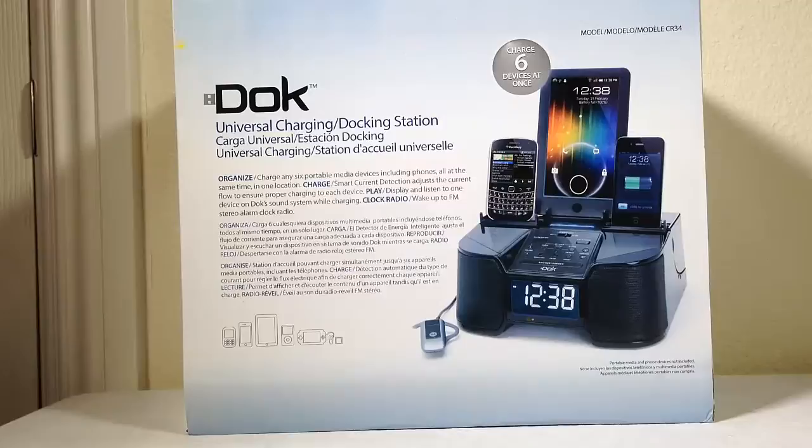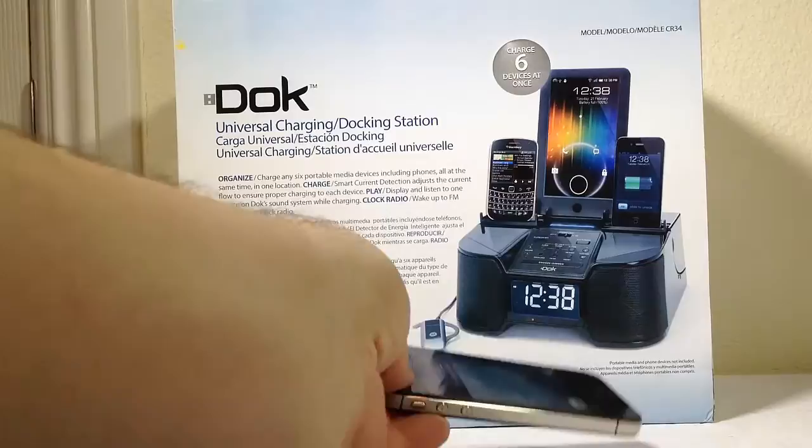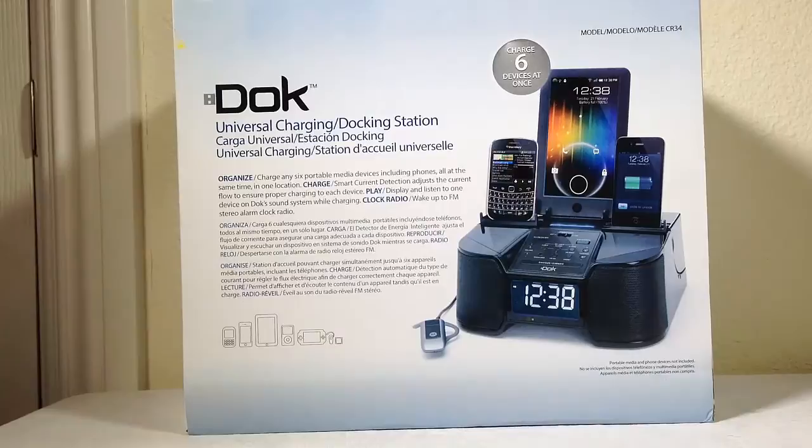Hi folks, Chris Voss here from thechrisvossshow.com. Here's a blog post I'm going to share with you, of course, with the latest in social media and technology. This is a really cool product that I've been needing for a while. I have multiple phones on my desk because all the major phone companies send us phones, so I'm constantly charging phones and they take up a lot of space. They take up a lot of space when they're sitting there charging on your desk. If you can have something to prop them up, it will save you a ton of desk space and also be able to charge your devices. This thing is a dream come true for me.